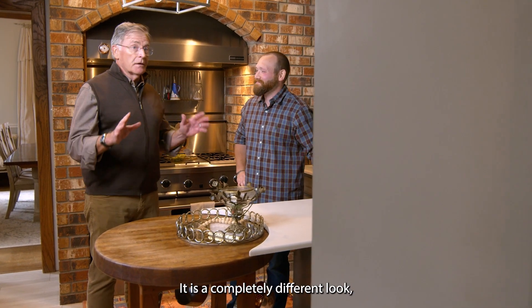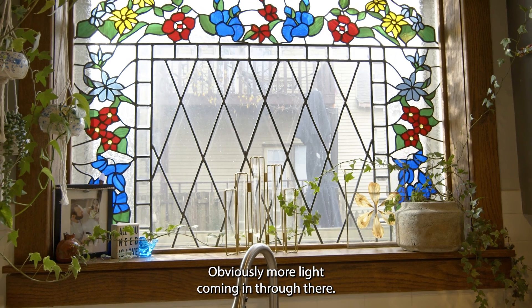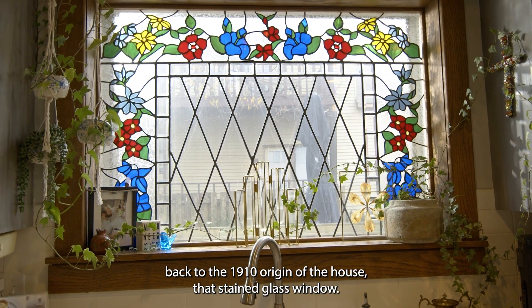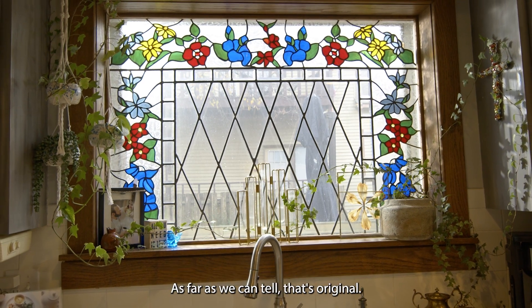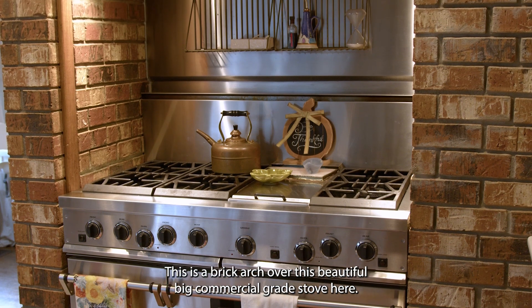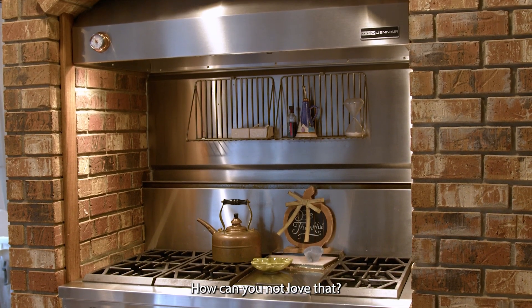So Kyle, here we are in the kitchen now. It's a completely different look, markedly different from that great office in there. More light coming in through what we think dates back to the 1910 origin of the house — that stained glass window. As far as we can tell, that's original. And another feature that is just eye-popping here: a brick arch over this beautiful, big, commercial-grade stove. How can you not love that?